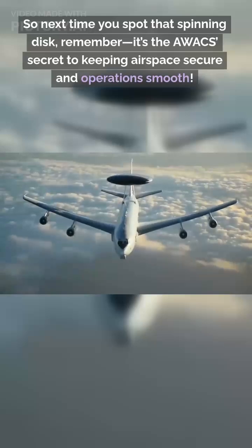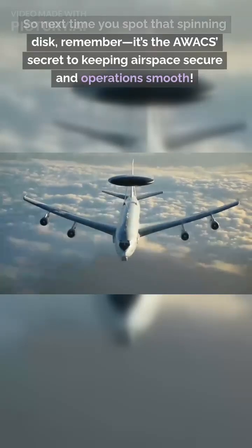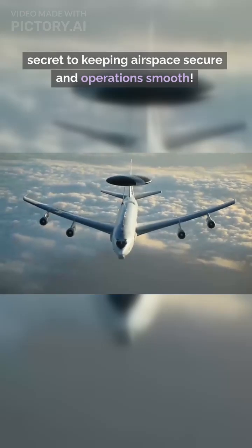So next time you spot that spinning disc, remember, it's the AWACS' secret to keeping airspace secure and operations smooth.